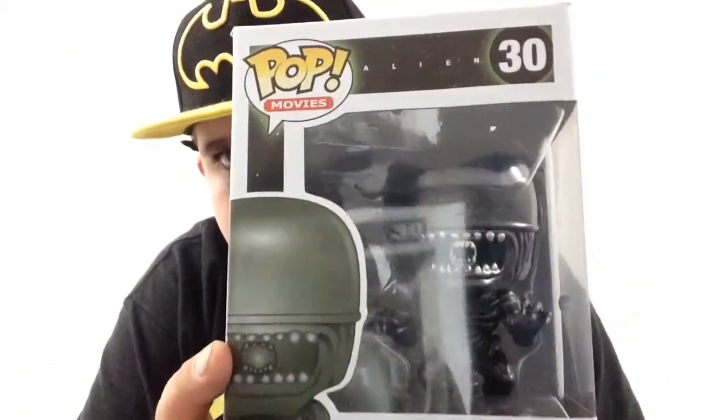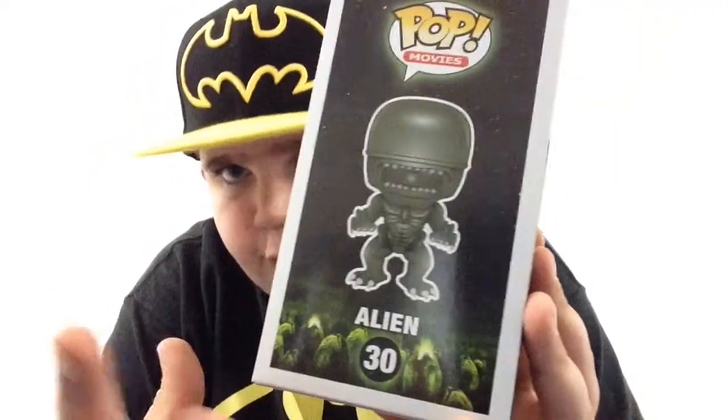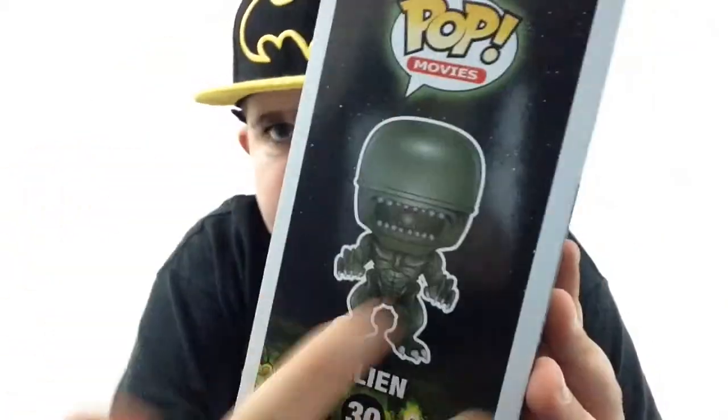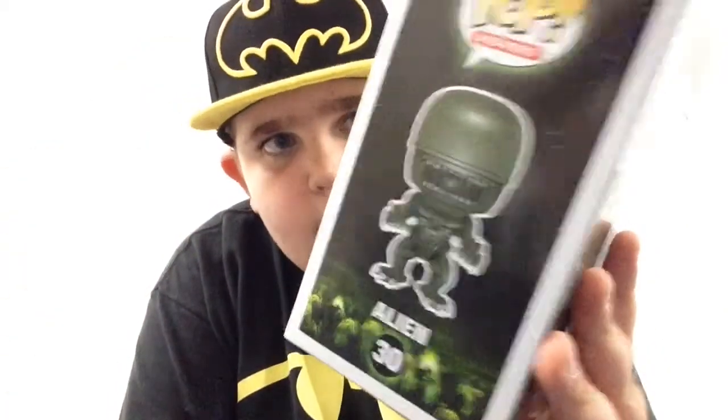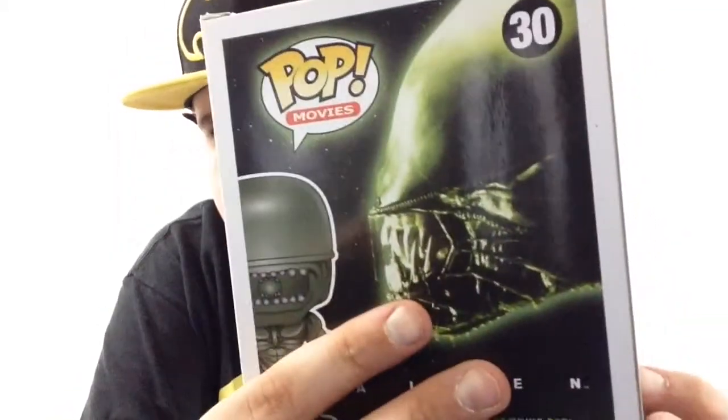Alien has got to be one of my favorite movies of all time. On the front of the box you can see the Xenomorph — number 30 in the Pop movie line on the side of the box. A really nice background; you can see the universe there and a bunch of eggs, which I think is wicked cool. But not as cool as the back — still has the eggs, and you can see the Xenomorph all drooling. I wish I had Predator with me right now, but this is going to have to do.